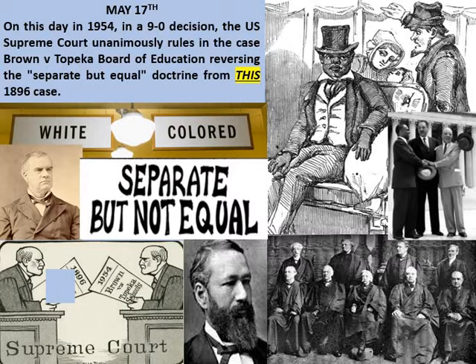Here's the trivia question for Terrific Tuesday, May 17th. On this day, listen to this very carefully: in 1954, in a nine-to-zero decision, the US Supreme Court unanimously ruled in the case of Brown versus Topeka Board of Education, reversing the separate-but-equal doctrine from the 1896 case.